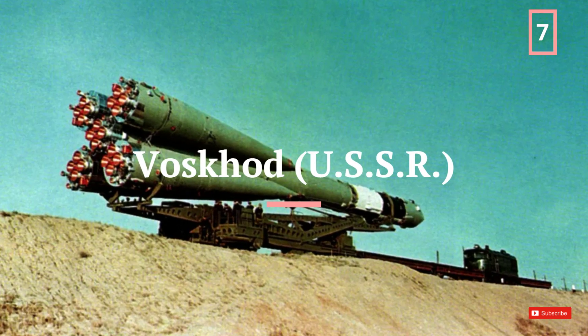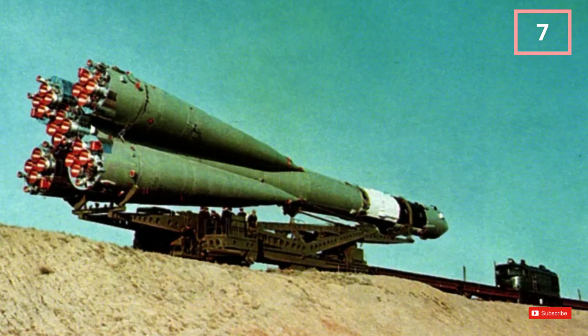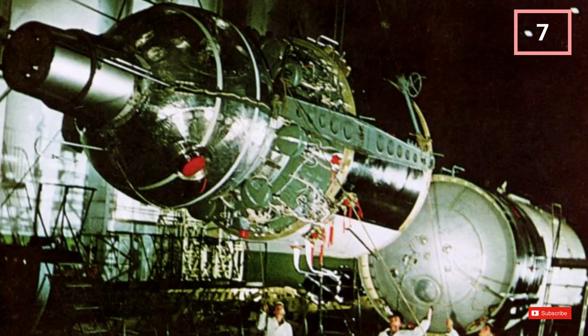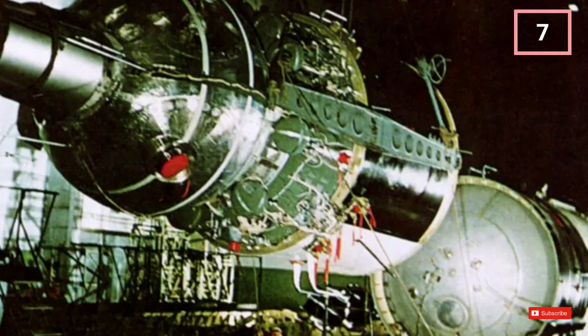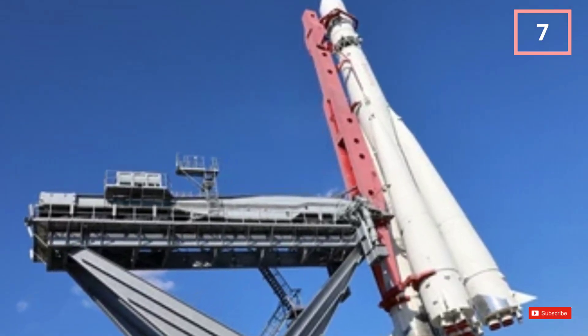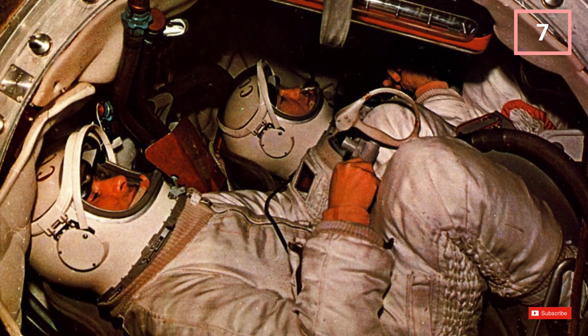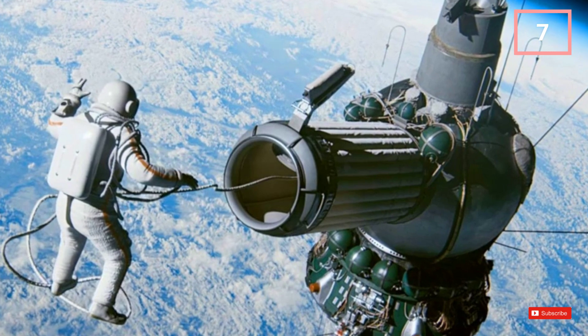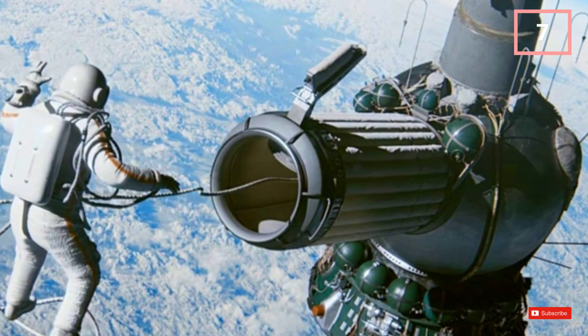The Voskhod, a modification of the Vostok rocket, enabled the first multi-crewed spaceflight. It was a critical precursor to future space missions, highlighting the Soviet Union's pioneering achievements. Based on the Soviet R-7 ICBM, it was later used to launch the Zenit reconnaissance satellites. It had a max payload of 5,900 kg (13,000 pounds) and was 30.84 metres (101.4 feet) tall. It flew from 1963 to 1967.